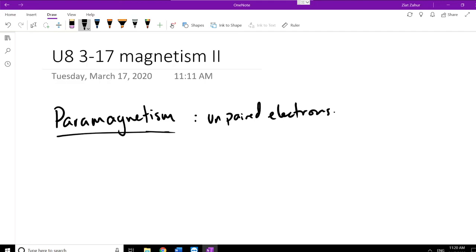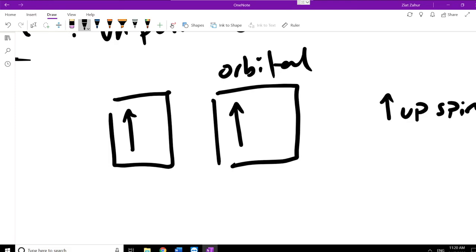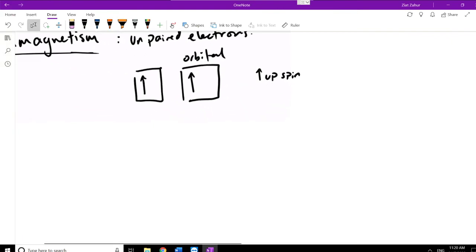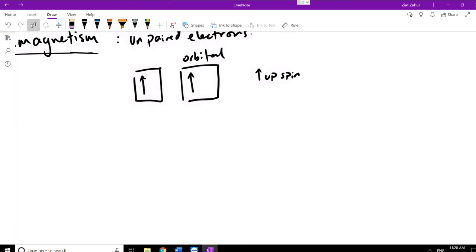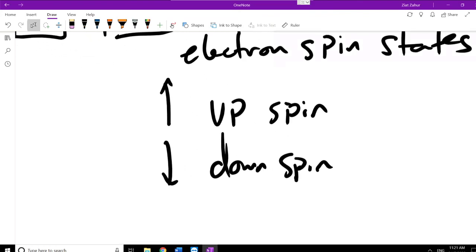Having unpaired electrons doesn't necessarily mean an odd number, because recall that in each orbital you can have two electrons. If you have two electrons in different orbitals — one spin-up in one orbital and one spin-up in another — that also makes the material paramagnetic. Recall that electrons can have two different spin states: up spin or down spin.